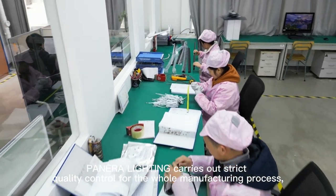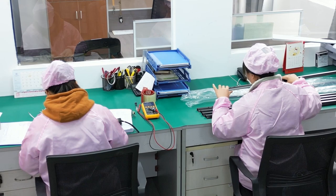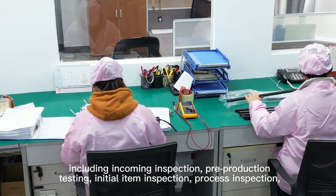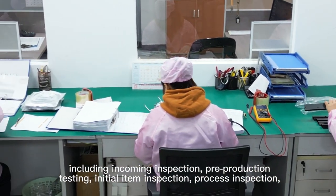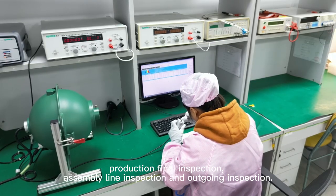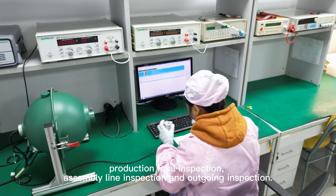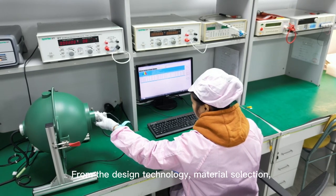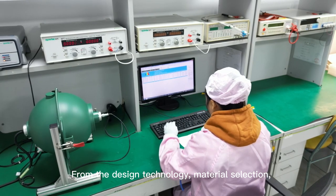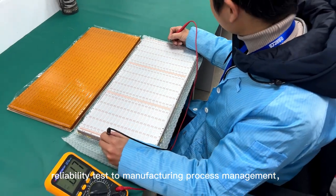Panera Lighting carries out strict quality control for the whole manufacturing process, including incoming inspection, pre-production testing, initial item inspection, process inspection, production final inspection, assembly line inspection, and outgoing inspection, from the design technology, material selection, reliability test to manufacturing process management.